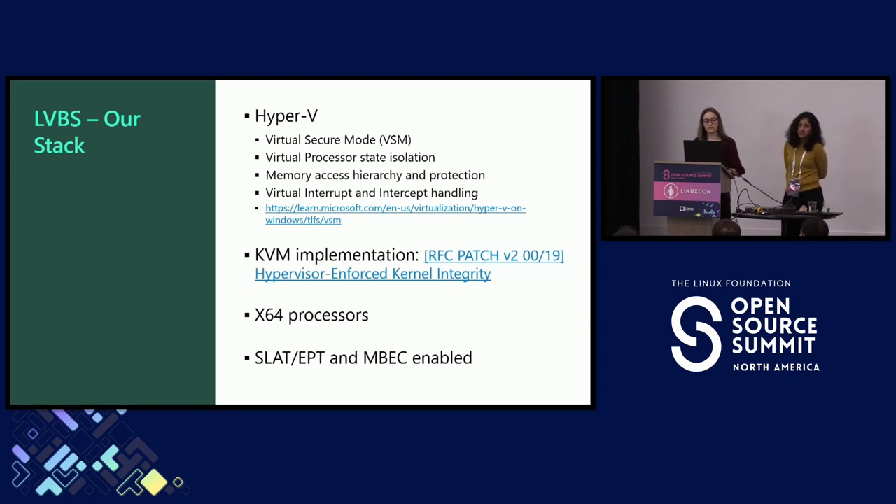This talk will focus on Hyper-V specifically. However, the LVBS architecture is hypervisor agnostic, and we try to do that as much as possible. We do have a KVM implementation done by our team, and there is actually an RFC for that and a couple of talks. Our solution works with x64 processors, both AMD and Intel. The only hardware requirement is support for second-level address tables, EPTs or extended page tables, and MBEC support. MBEC stands for mode-based execution control, which basically splits the execution permission into user execute and kernel execute.